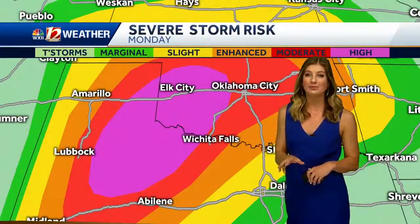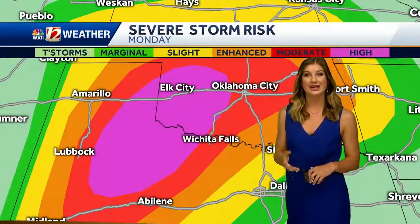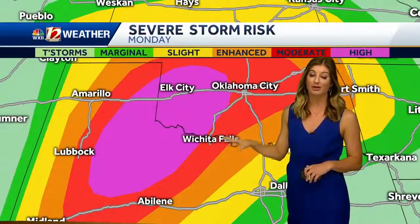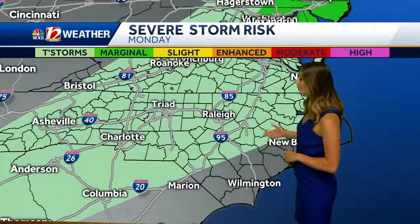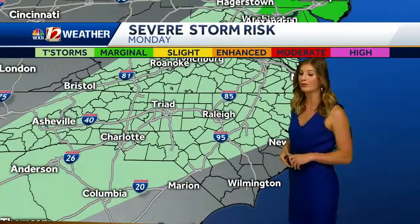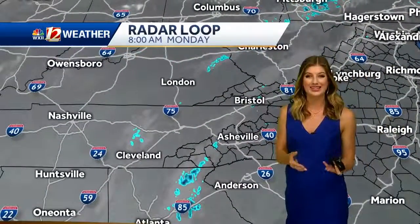Thankfully this is not impacting us, but hopefully there isn't too much destruction and devastation throughout today, tonight, and tomorrow with this whole system. If you're traveling that way, definitely stay weather aware. Back here at home, we just have that low end of the risk. Thunderstorms are really not expected much throughout even all of today, and most of that activity does come in the afternoon and then into the evening.